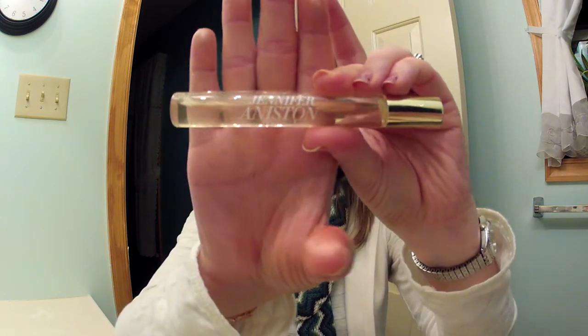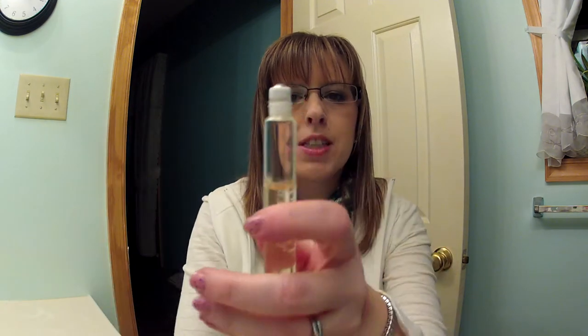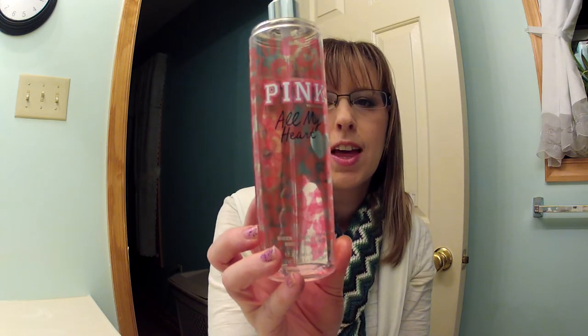Then I have a perfume — this is the Jennifer Aniston perfume, just a roller ball. It smells so nice. I probably won't be able to describe how it smells, but it's not real strong — it's a very light feminine scent and I really like that. I'm also using the Sheer Fragrance Mist in Pink All My Heart from Victoria's Secret. I usually put this on after I moisturize, right after the shower, and let it dry down while I'm getting ready before I add any perfume layered on top.